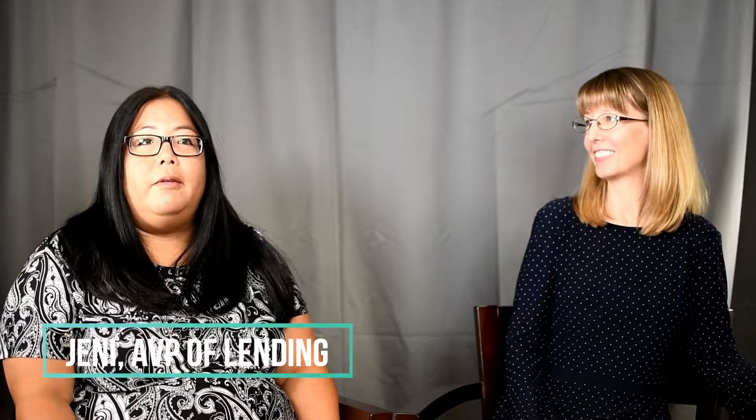Hi, my name is Jenny Herrera and I'm the Assistant Vice President of Lending, and this is Kelly Ivanko, she is the manager of Lending. We're going to talk today a little bit about home equity line of credit.